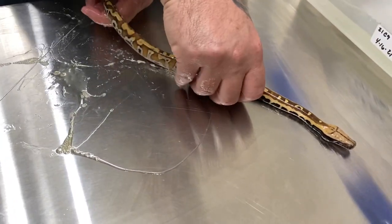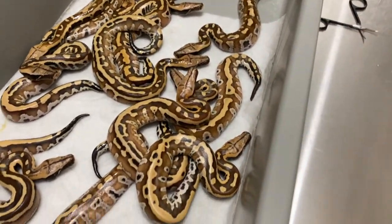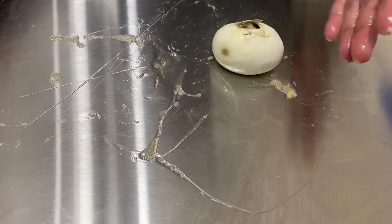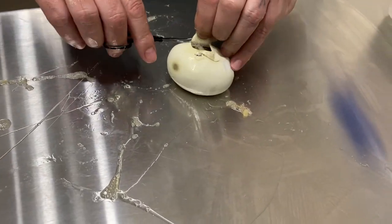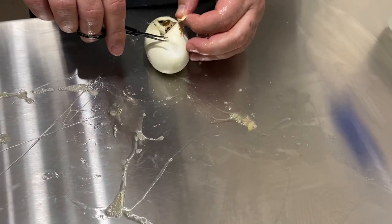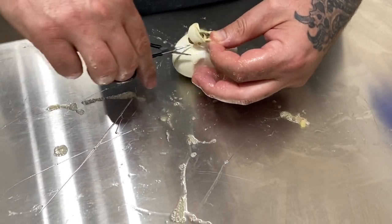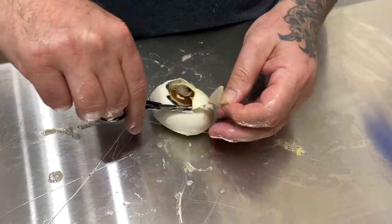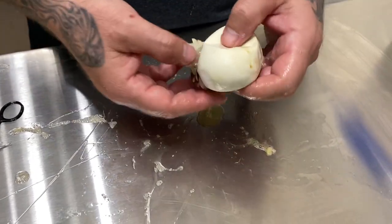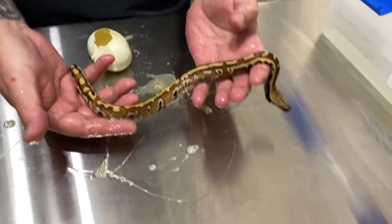Seems we've got more stripe than not stripe in this clutch, and not a single albino. There's an argument to be made that it was just bad odds — it's entirely possible that the parents could have still been het albino and we just didn't hit it. But since the male was a pos double het, we think it's more likely that he just was not het for albino. Who knows if he's het for hypo or not — we don't have any other hypo stuff so we'll never be able to tell. We'll finish it off with another great stripe.